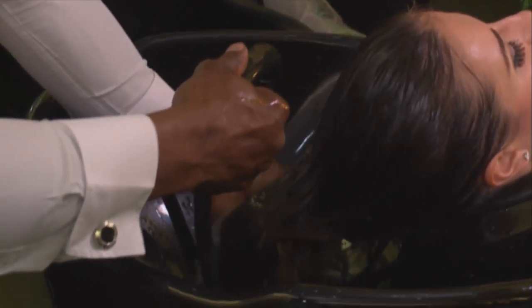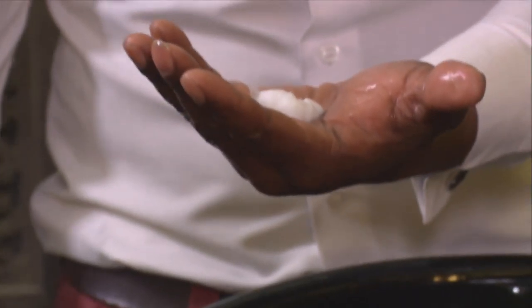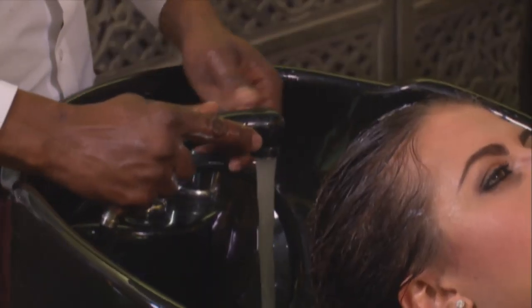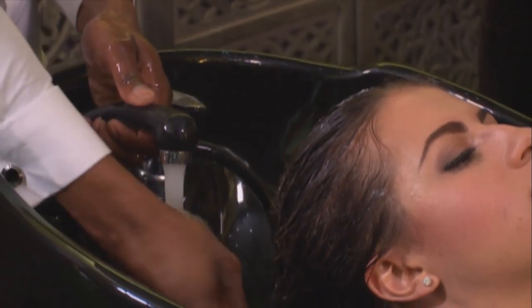It smells really good. Now time for the conditioner. Because it's a surface conditioner, just apply it and work with it for at least two to three minutes to condition the hair. Now that we're done with rinsing the conditioner, I'm actually going to dry the hair and take Genevieve to go and start the next steps.